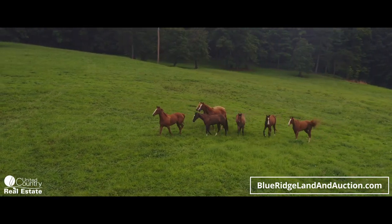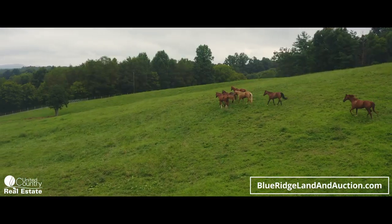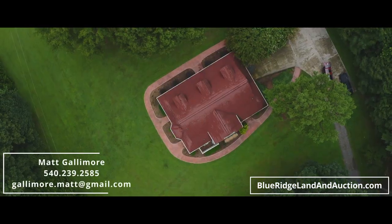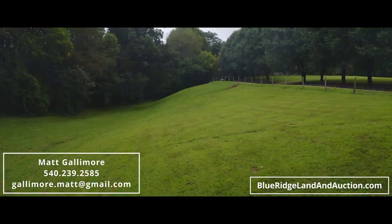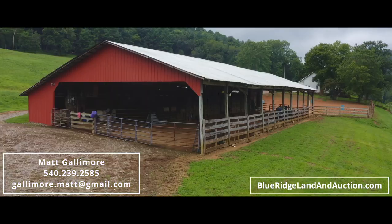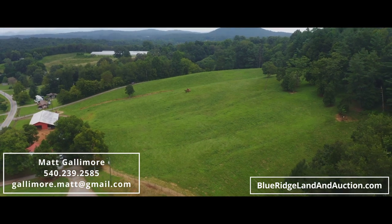In order to find out more information about the incredible traits of this property — such as the Tyson contract, the large horse barn and pasture, the wedding venue, the detached garages, and much more — go to blueridgelandandauction.com or contact Matt Gallimore at 540-239-2585. United Country: no one knows the country like we do.